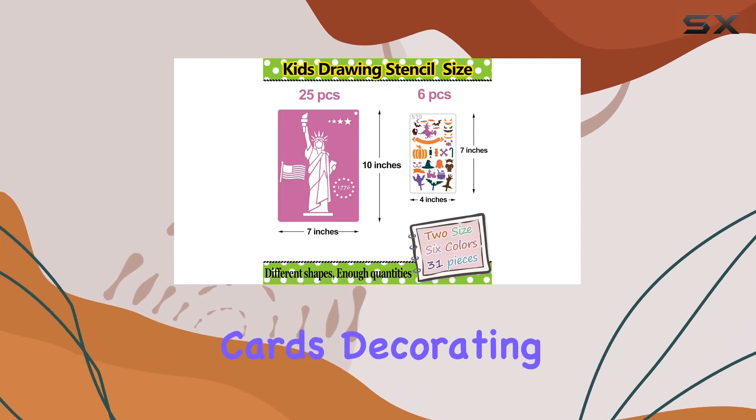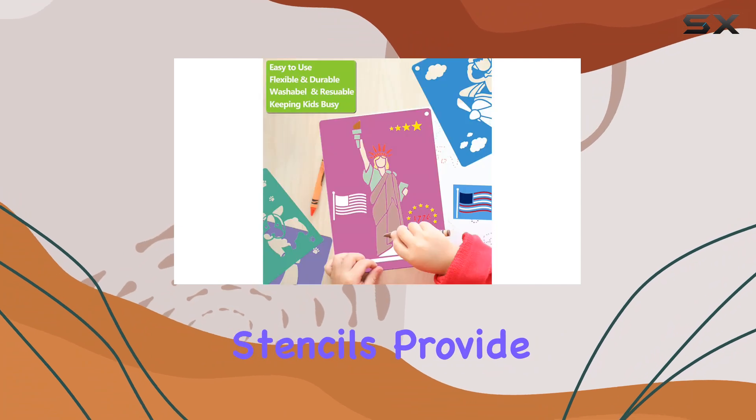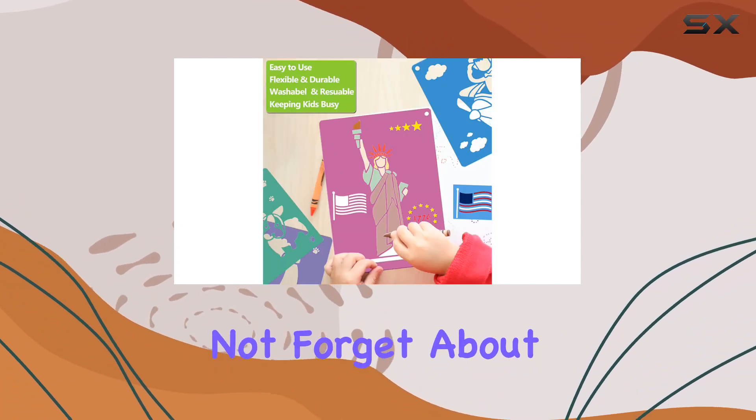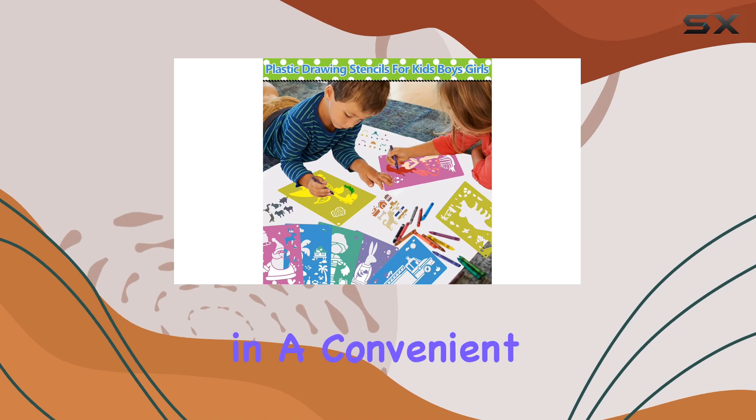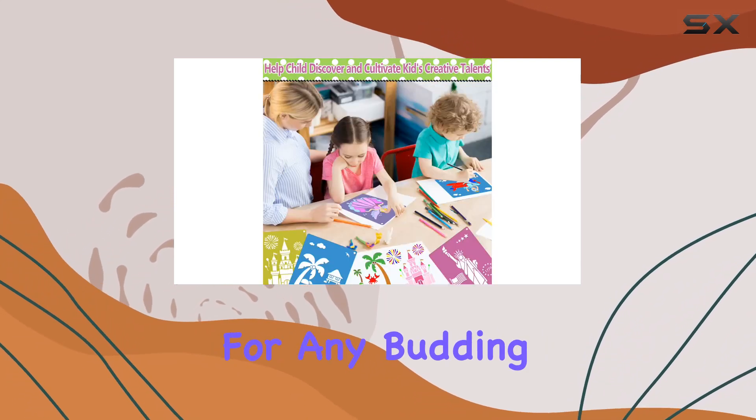Whether they're making personalized cards, decorating clothing, or just doodling for fun, these stencils provide endless inspiration. And hey, let's not forget about gifting — packed in a convenient bag, these stencils make a fantastic birthday or Christmas present for any budding artist in your life.